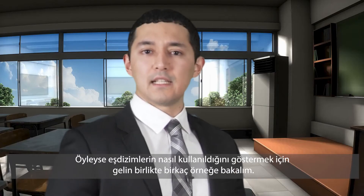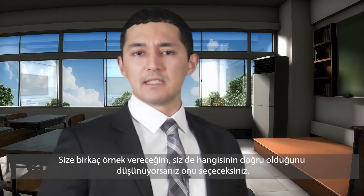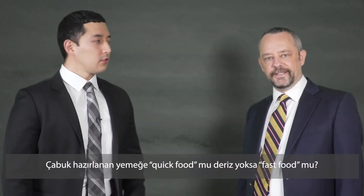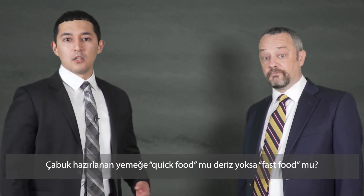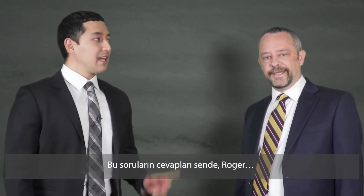So let's take a look at some examples of collocations to show you how they work. I'm going to give you a couple of examples, and you'll choose which one you think is correct. Ready? Do you say quick food or fast food? Do you say a quick glance or a fast glance? And the answer is, Roger?